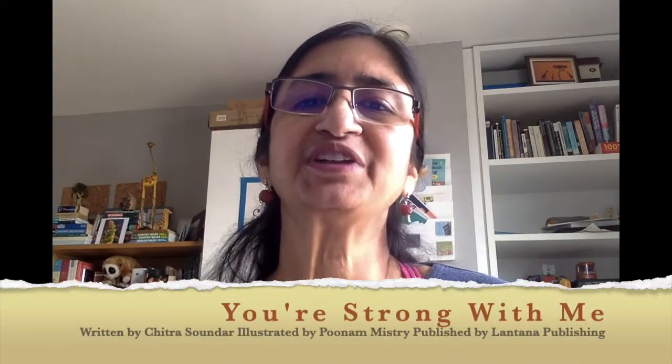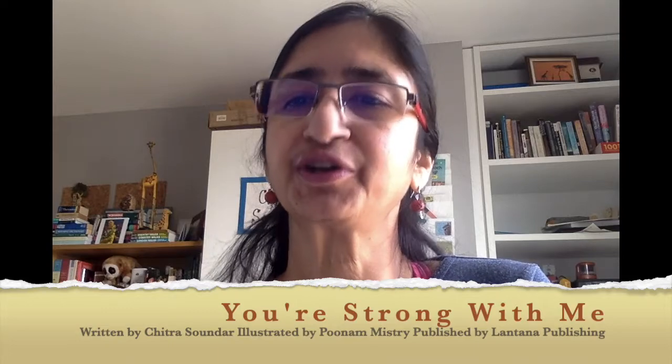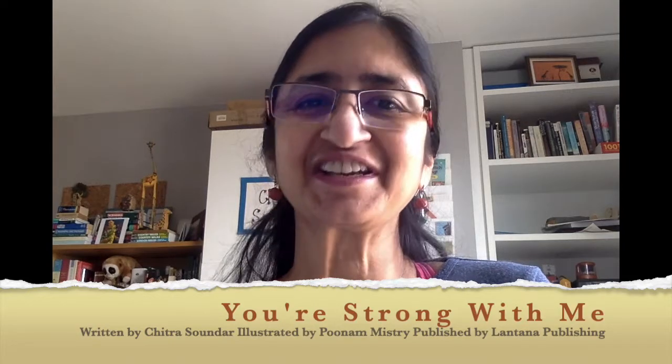I hope you enjoy reading and exploring our book, You're Strong With Me. Thanks for watching. Stay Strong!